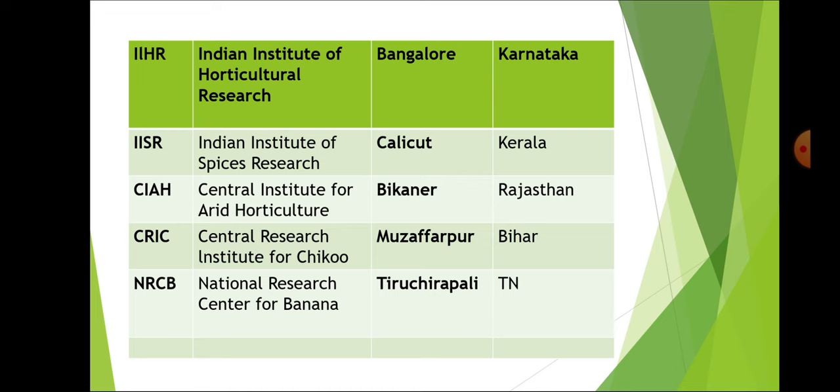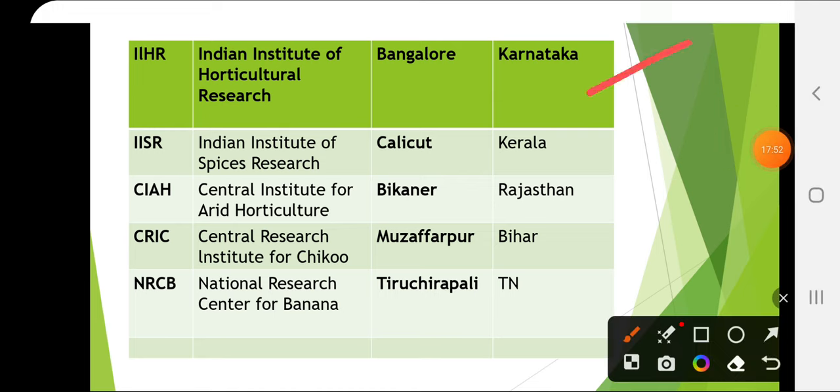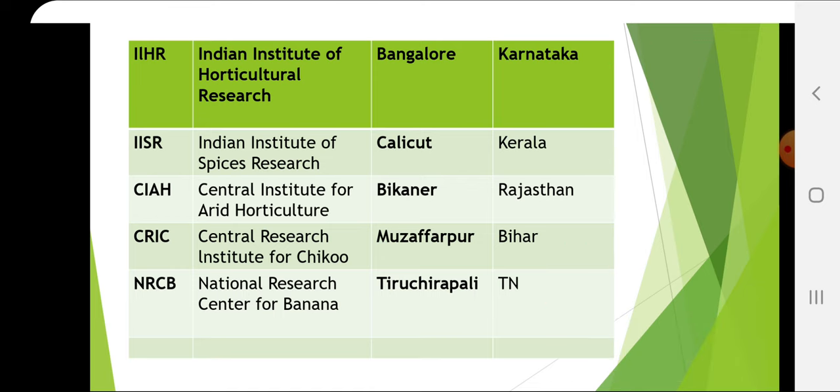Indian Institute of Horticultural Research is in Bangalore, Karnataka. Indian Institute of Spices Research is in Calicut, Kerala. Central Institute for Arid Horticulture is in Bikaner, Rajasthan. Central Research Institute for Dryland Agriculture is in Muzaffarpur, Bihar. National Research Centre for Banana is in Tiruchirapalli, Tamil Nadu. You should know all the institutes and at which place they are located.